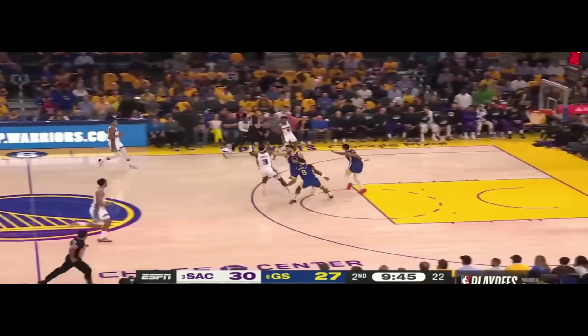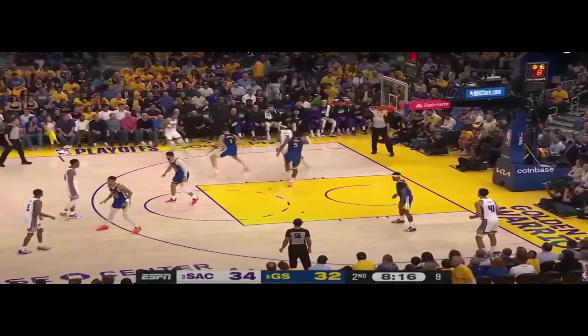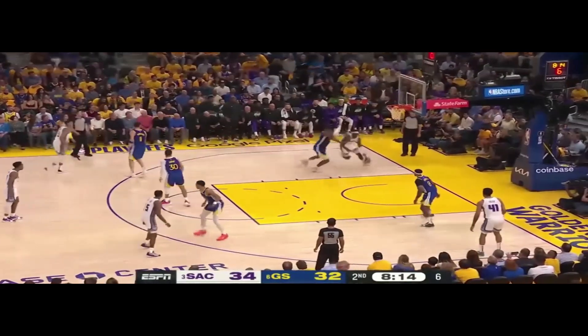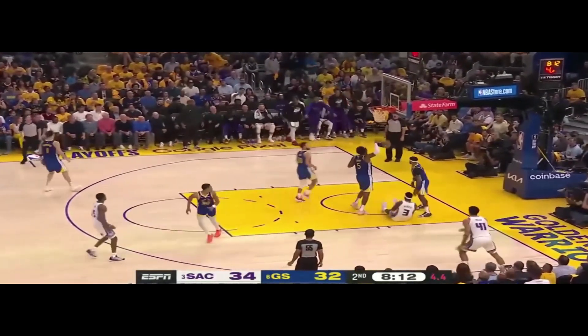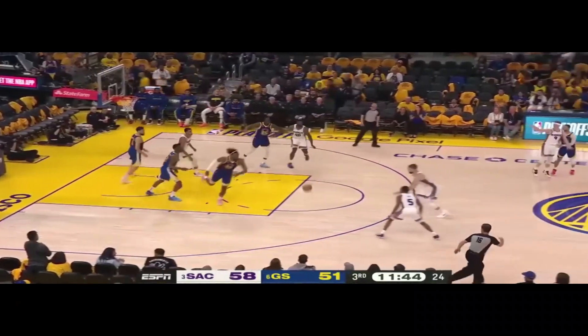These first four clips all have one thing in common: they don't have Sabonis in the game. No disrespect to Sabonis, but he is not a guard and he's going to be unable to playmake at the same level as the guards.